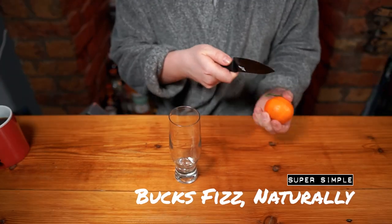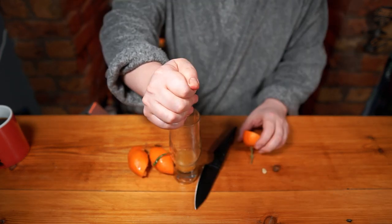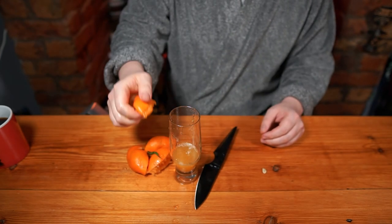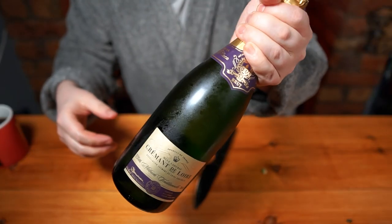So simple that even a shadow of a man can make it. Simply squeeze the juice from two clementines into a glass — any glass will do. I just can't be trusted with anything with a stem right now. If you like more juice squeeze more juice, but a quarter of the glass is about right. Top up with your sparkling wine of choice.